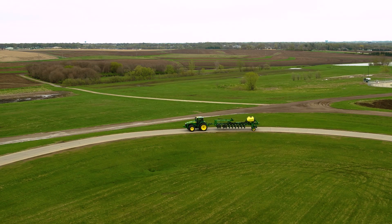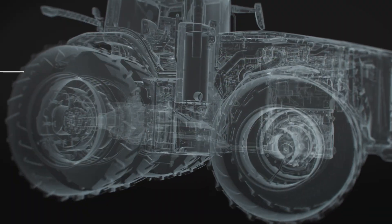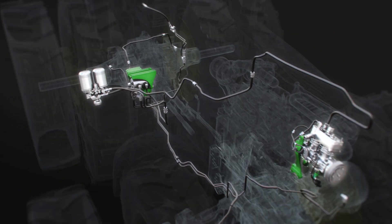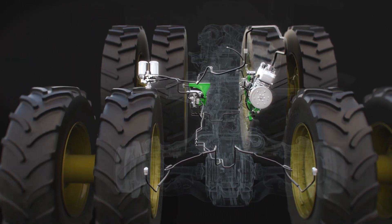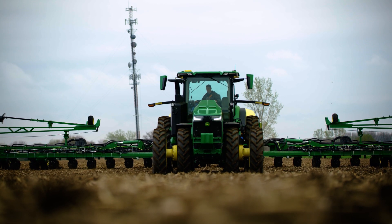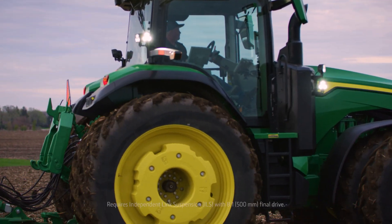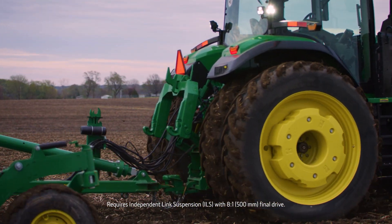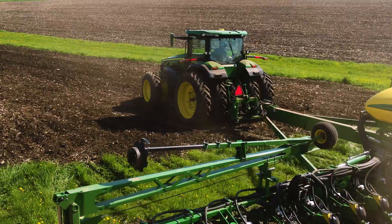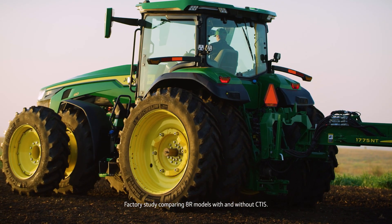Compromised tire pressure is a thing of the past on 8R wheel tractors. The John Deere CTIS, or Central Tire Inflation System, allows customers to continually monitor and adjust their tire pressure with just a push of a button. A simple button press deflates the tires to increase their footprint by nearly 25%, with a reduction of 3 PSI in ground pressure, giving you 2–4% less slip — helping you increase field speed while reducing soil compaction and smearing.